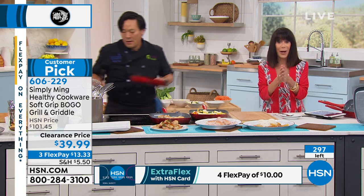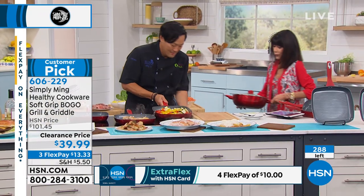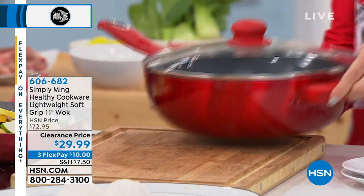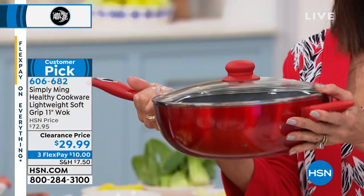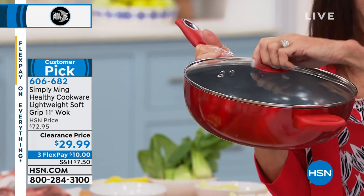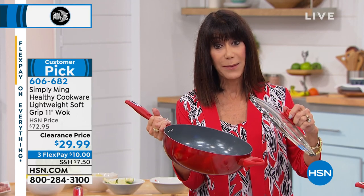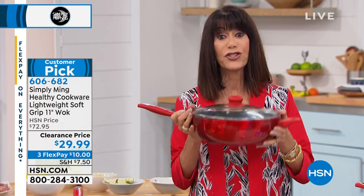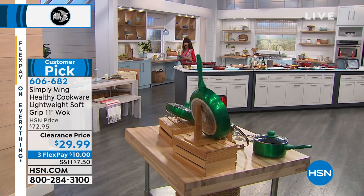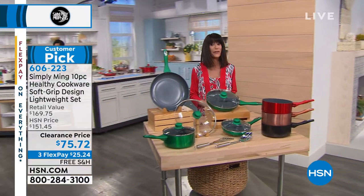Now let's talk about the wok. I grew up working in my parents' kitchen with lots of woks. The wok today is a huge customer pick at 4.6 stars — we've sold thousands at $72.95. You get the lid, and it's $29.99 today with three FlexPay payments. In your kitchen clearance, once you spend $75, we will ship everything to you for free. We're now going to move into another first airing — already incredibly popular.